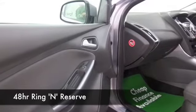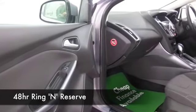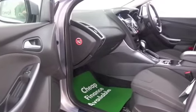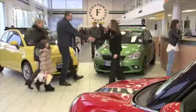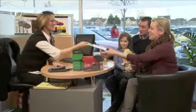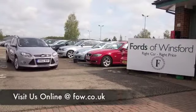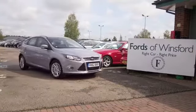Maybe this is the car that's going to make its way home with you. If you want to ring in and reserve, no problem — give Jackie and the team a call in our call centre and we'll hold the car for you for up to 48 hours. Bring your licence with you, have a test drive, and discover this great car for yourself at Fords of Winsford.